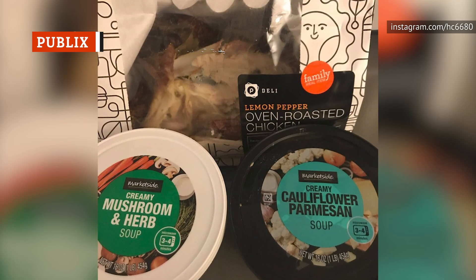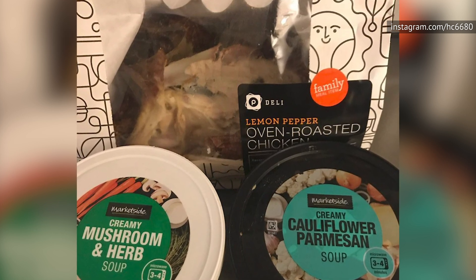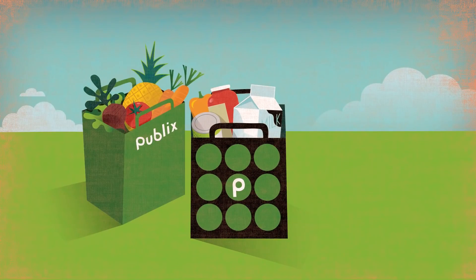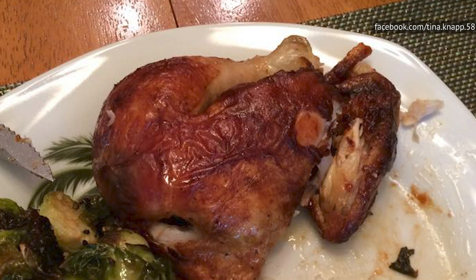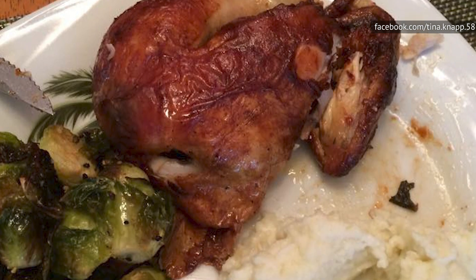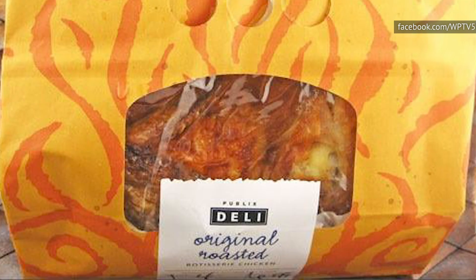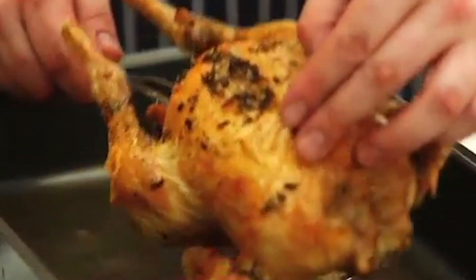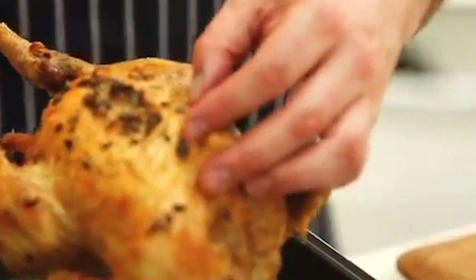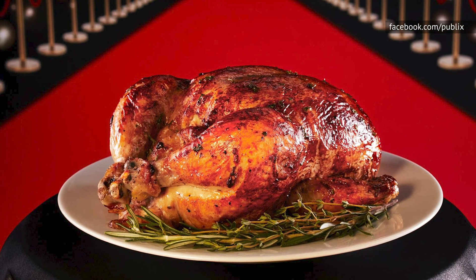There is a lot to like about the rotisserie chickens at Publix. They have a wide variety of options, the price is reasonable, and their birds are always hot and fresh. However, two things hold Publix from rising higher in the rankings. First of all, they are often sold out unless you happen to be there at the right moment. Secondly, they offer a barbecue-flavored rotisserie chicken that is, frankly, lacking — the barbecue sauce is overbearingly sweet and has an artificial smoke aftertaste that ruins it. But the other types of rotisserie chicken available here are all tasty. In addition to the original, Publix has lemon pepper, maple bourbon, and Mojo. Go with the Mojo version, highlighted by a delightful combination of lime and garlic flavors.